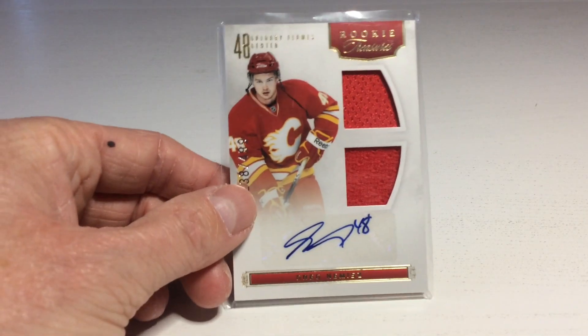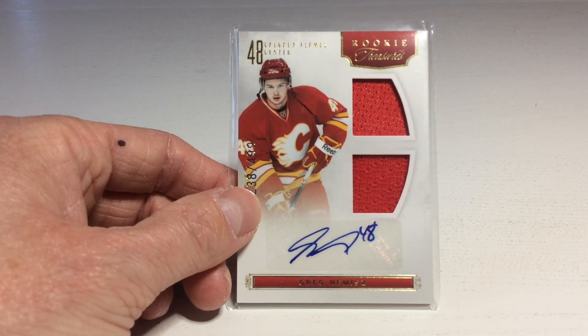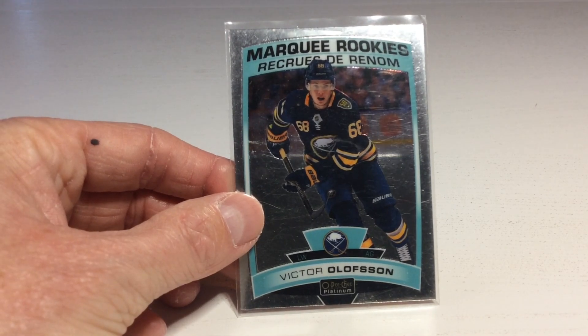That's a nice card — it's a jersey and auto of Greg Nemitz. I never heard of this guy. However, I know this guy: it's Victor Olofsson. Nice marquee rookies.